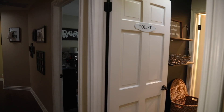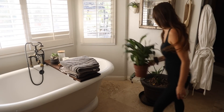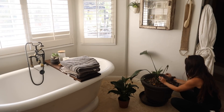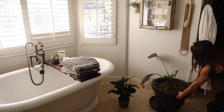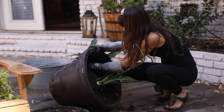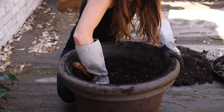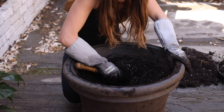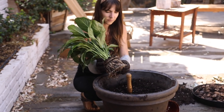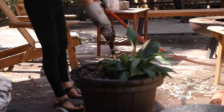Hey y'all, welcome back to my channel. Thanks so much for stopping by. Today I'm going to be sharing some seasonal transition ideas that we're going to be doing around our home — sort of home maintenance ideas. I'm going to try to make this a series because this doesn't even begin to cover what we do when we transition from summer to fall to winter, but I thought I would just start with what I did today.